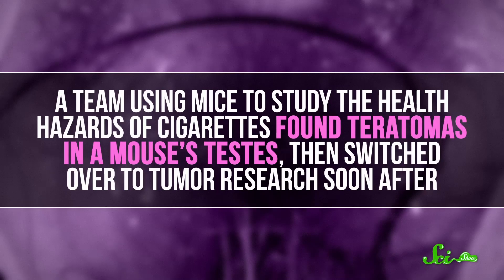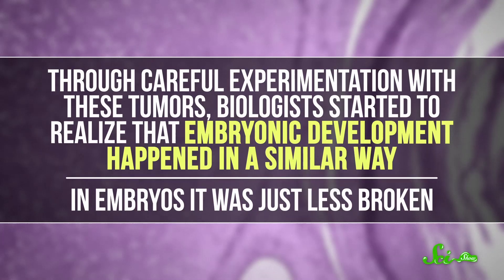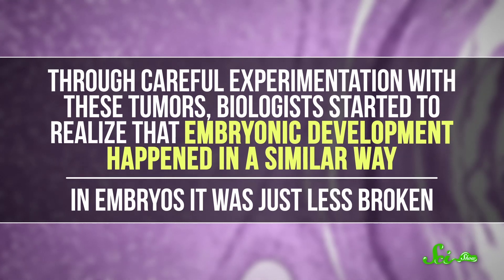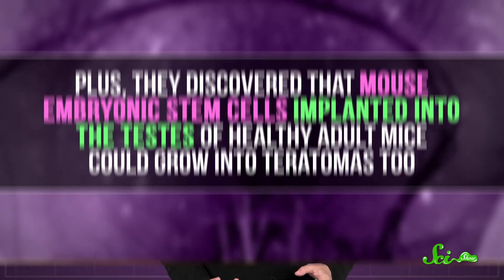Scientists really started digging into teratomas in the 1950s and 60s. A team using mice to study the health hazards of cigarettes found teratomas in a mouse's testes, then switched over to tumor research soon after. Through careful experimentation with these tumors, biologists started to realize that embryonic development happened in a similar way — in embryos, it was just less broken. Plus, they discovered that mouse embryonic stem cells implanted into the testes of healthy adult mice could grow into teratomas too. So really, you can pretty much trace the field of stem cell research back to teratomas.